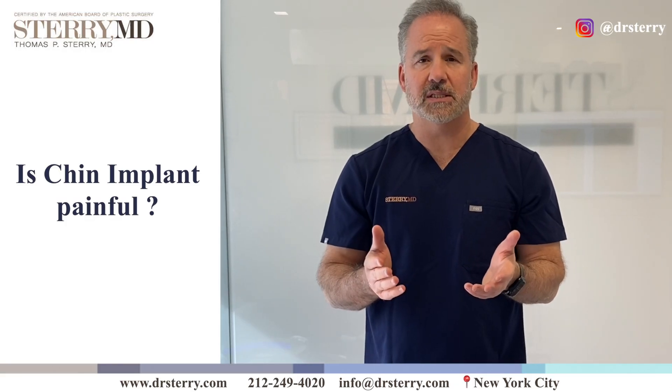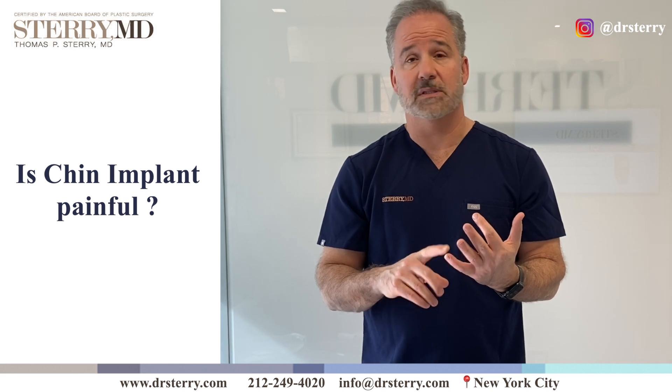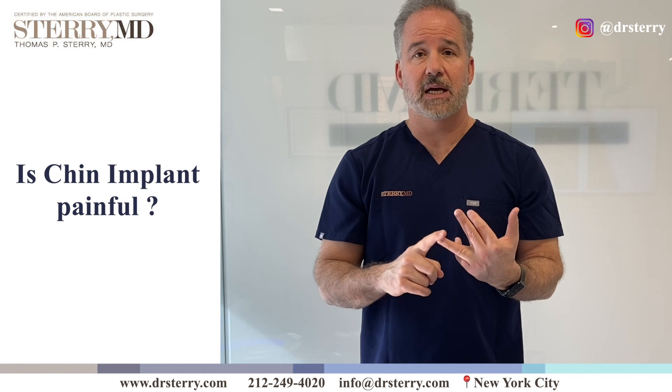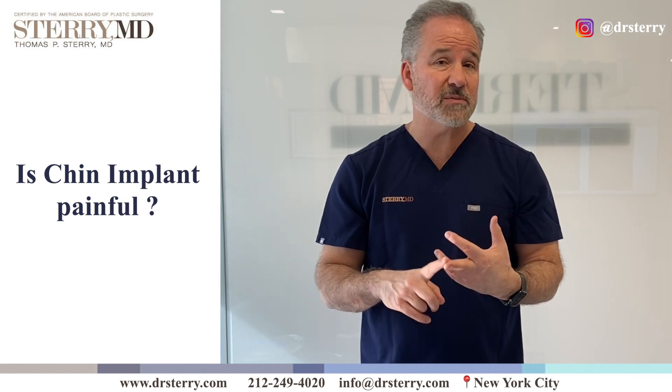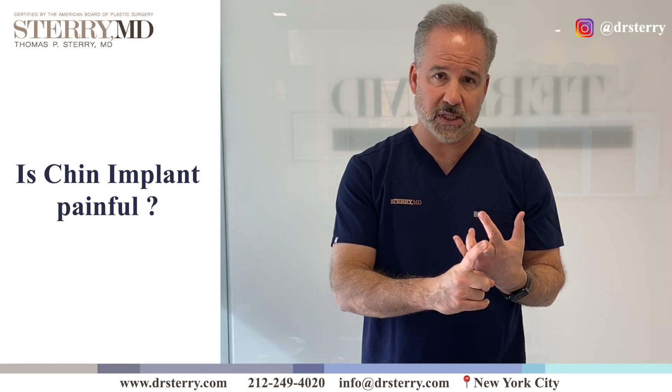Generally speaking, a chin implant is done in my office under local anesthesia. It doesn't seem to be terribly painful to be inserted at all. The worst part is actually getting the injections of local in your chin. After the fact, most of my patients will be taking Advil by the first day post-operatively.